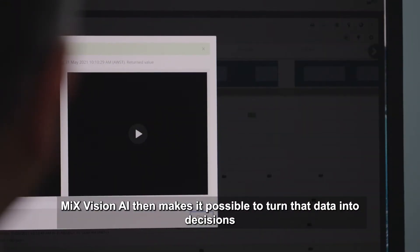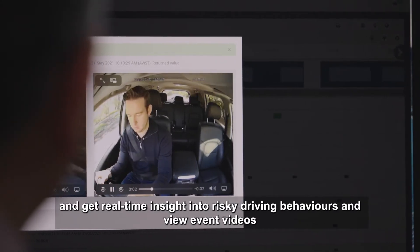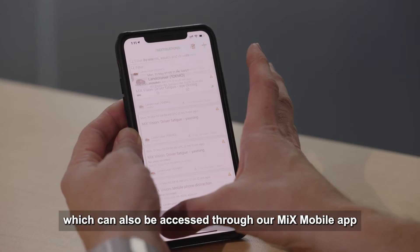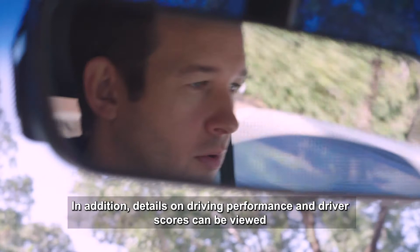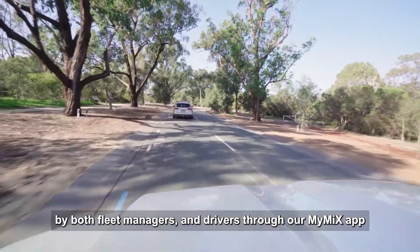MixVision AI makes it possible to turn that data into decisions and get real-time insight into risky driving behaviors, and view event videos within the Mix Fleet Manager platform, which can also be accessed through our Mix mobile app. In addition, details on driving performance and driver scores can be viewed by both fleet managers and drivers through our My Mix app.